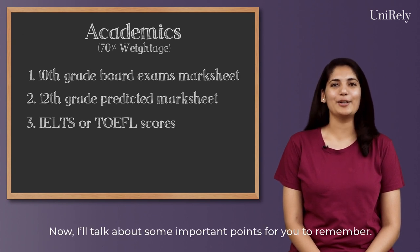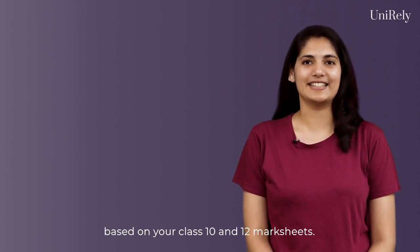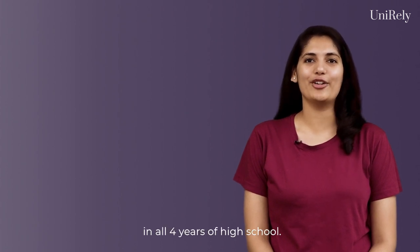Now I will talk about some important points for you to remember. Most universities will identify your academic potential based on your class 10 and 12 mark sheets. However, some universities may also ask for your mark sheet for class 9 and 11. So make sure you maintain good grades in all 4 years of high school.